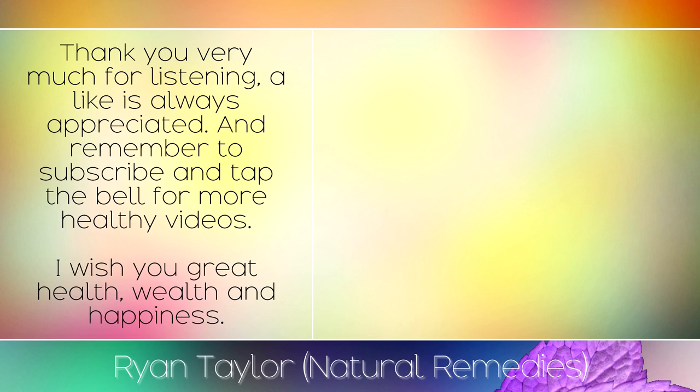Thank you very much for listening. A like is always appreciated — remember to subscribe and tap the bell for more healthy videos. I wish you great health, wealth, and happiness.